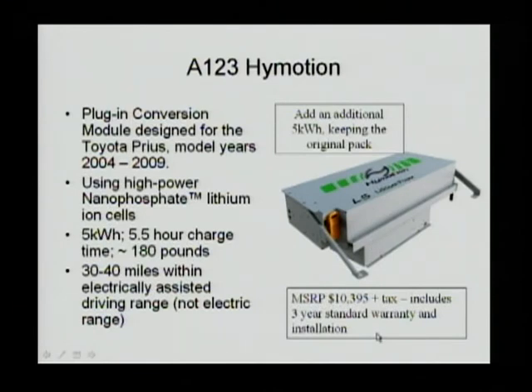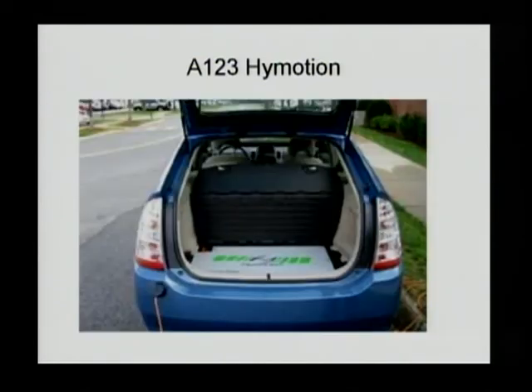The suggested retail price is $10,395 plus tax with a three-year warranty on the parts. This is how it looks when the batteries are installed in the original spare tire location.